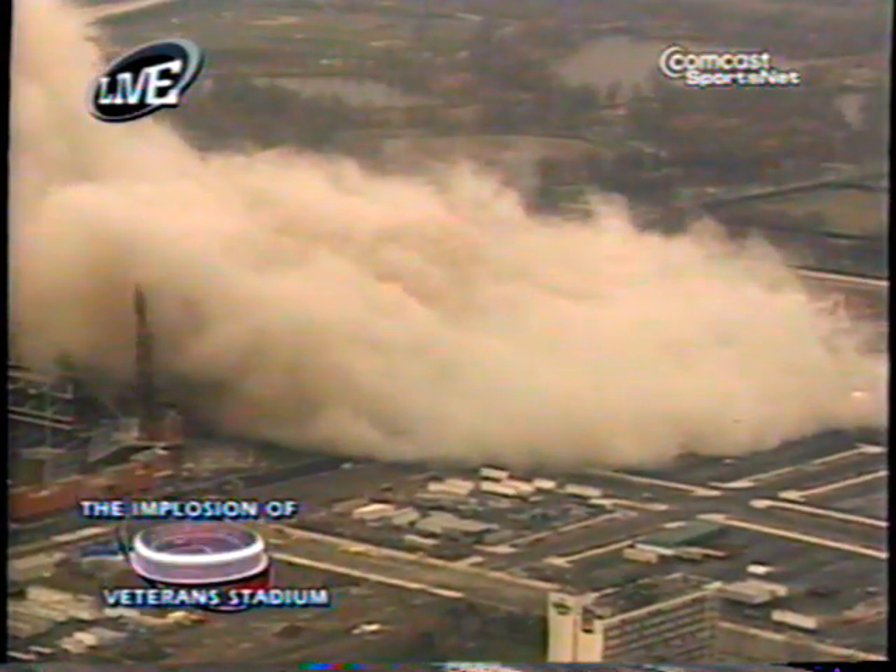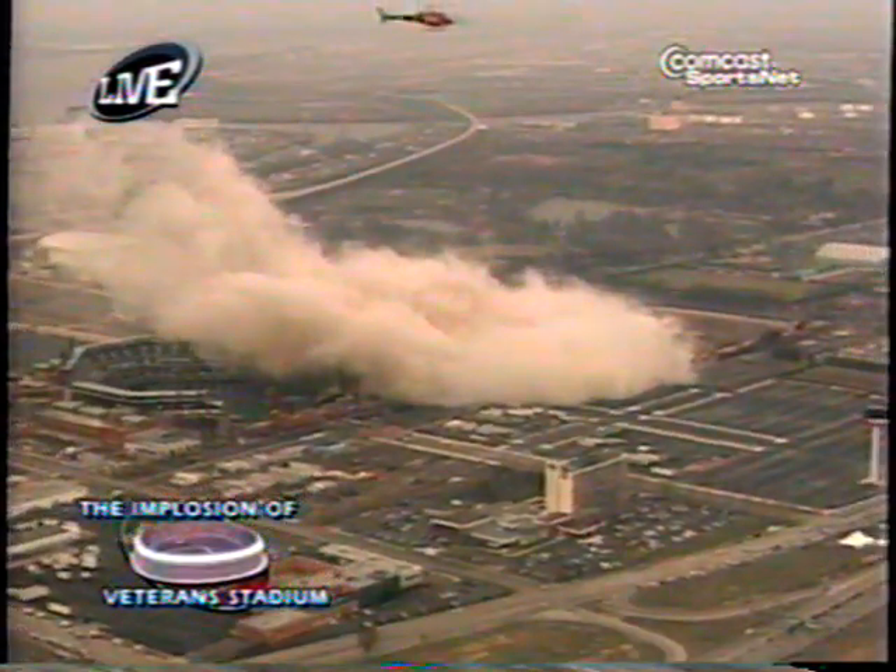You see the dust cloud is moving east. It is moving really right between the Spectrum, Citizens Bank Park, and it's headed over toward the Link. I believe this is the direction in which they wanted to have the smoke and the wind blow — all of that go.